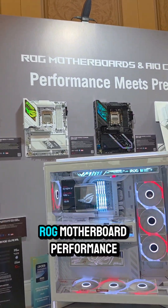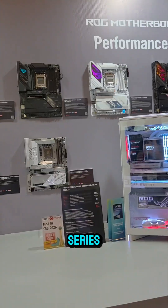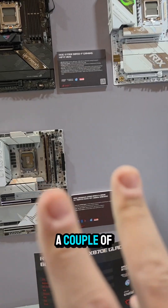All right, over here on their ROG motherboard performance series, this really stood out to me. Check this out — a couple of things. First,